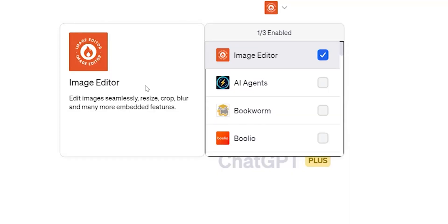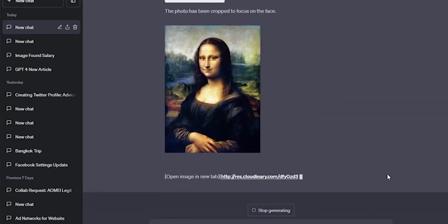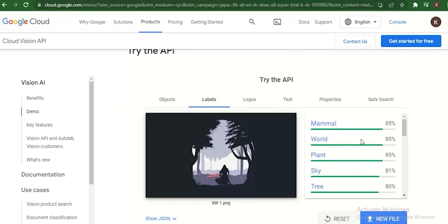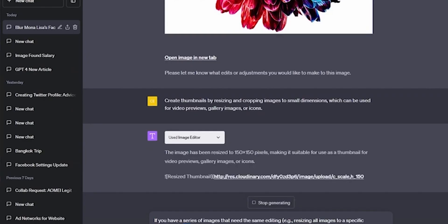Number 14: Image Editor. The Image Editor ChatGPT plugin lets you edit images using ChatGPT. The plugin integrates with Google Cloud Vision API to provide users with a powerful way to edit images without having to leave the ChatGPT chat interface.